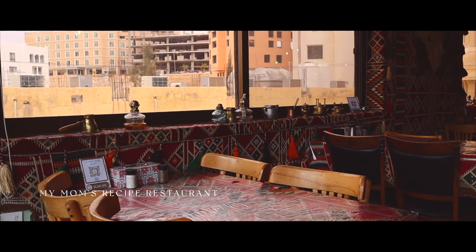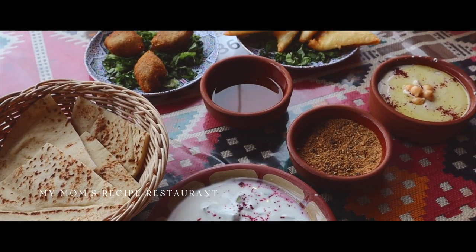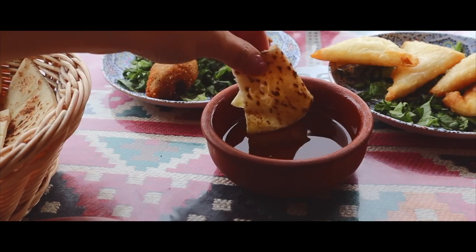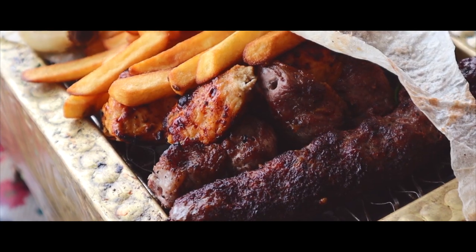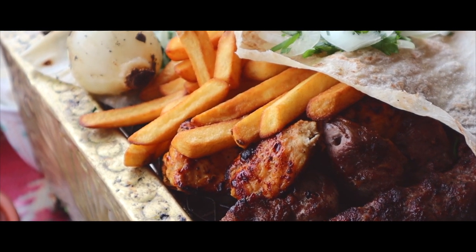We stopped at my mom's recipe for lunch, and the sweet tooth in me also had to try the decadent desserts as well.